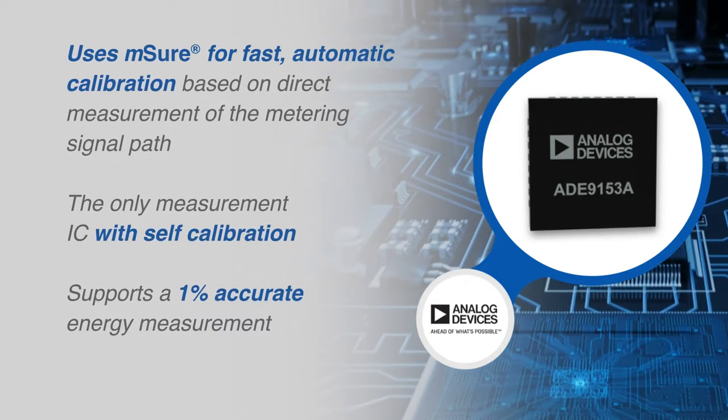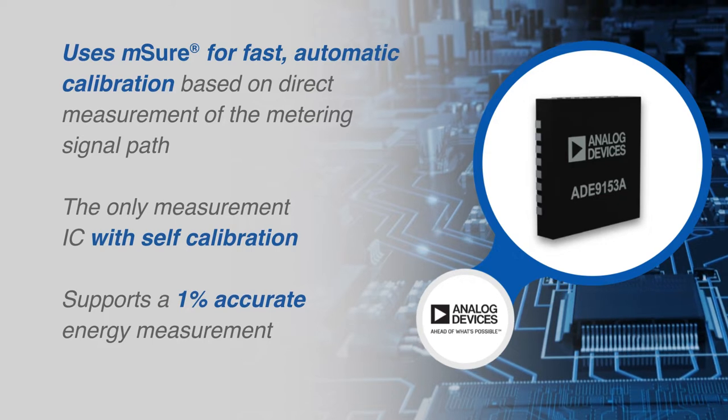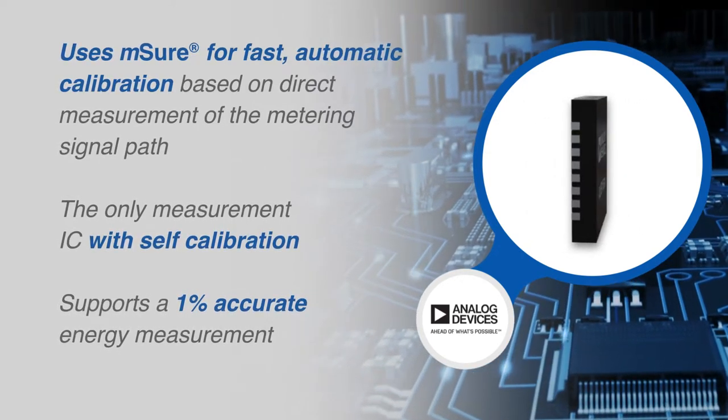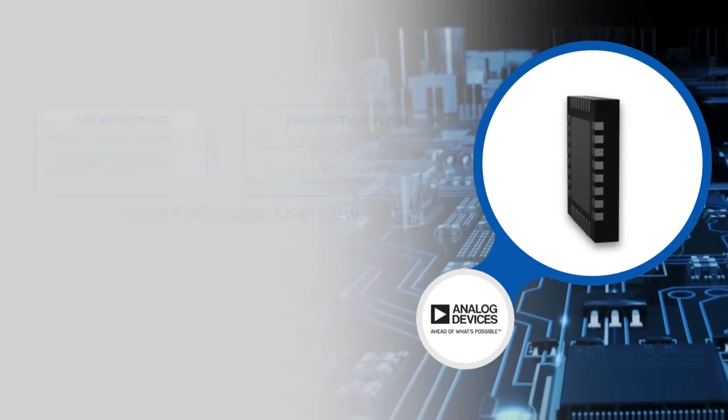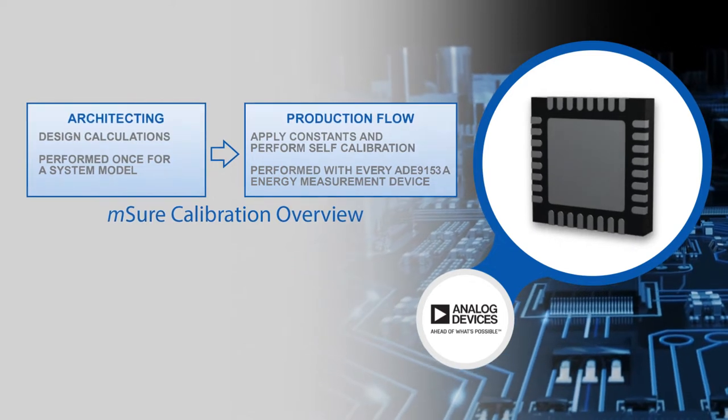In contrast, the ADE9153A uses MSHOR technology to calibrate the system based on direct measurements of the signal path. This significantly reduces calibration time, labor, and equipment costs.